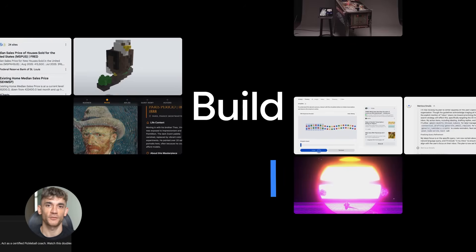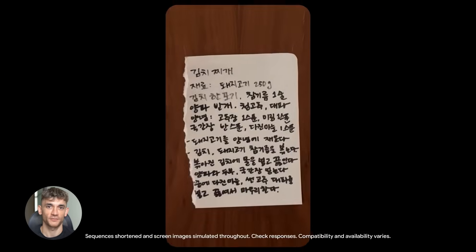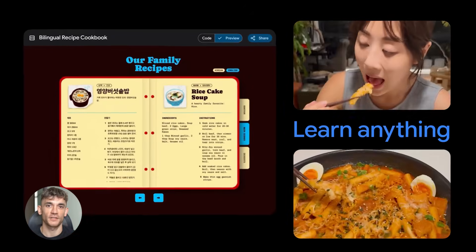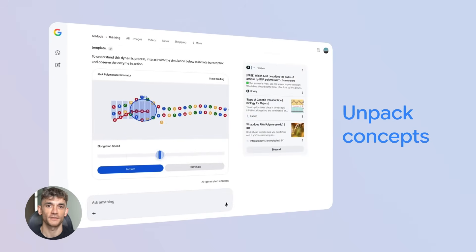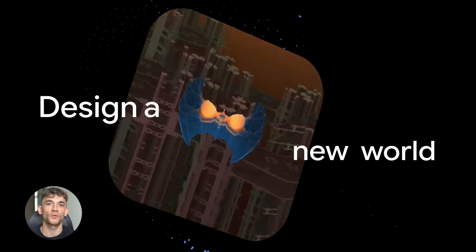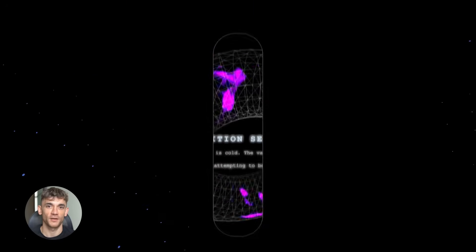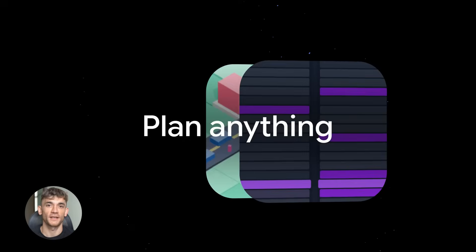Google is backing it up with some wild features. First, generative interfaces — responses that are perfectly designed for what you need, not just text, but full designed outputs that match your request. Second, Gemini Agent — AI that completes complex tasks for you, not just answering questions but doing the actual work: plans it, executes it, finishes it. And third, it can help you learn, build, and plan anything.